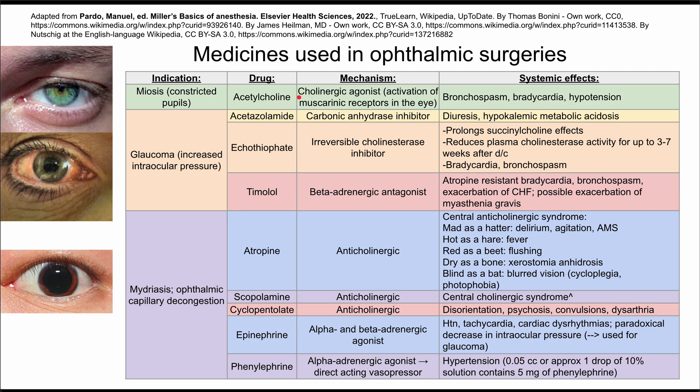The mechanism of acetylcholine is cholinergic agonism, which activates the muscarinic receptors in the eye. There are systemic side effects to a lot of these medicines, and it's worth knowing them from the ophthalmology or the anesthesia side of the surgery. The systemic effects of acetylcholine include bronchospasm, bradycardia, and hypotension.